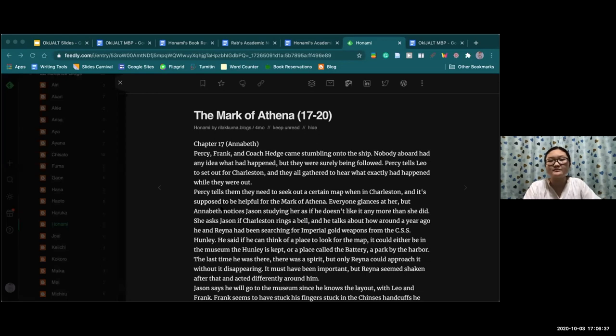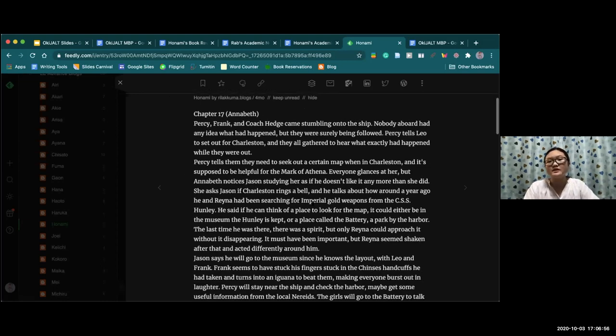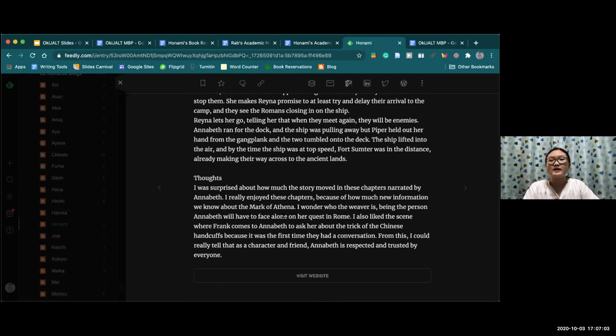Next I'll talk about utilizing Feedly. Feedly is an app we utilized when analyzing our books. For example, this is one of my blogs where I wrote about chapters of the book. We were required to post a reflection for each chapter, so I wrote an overall summary of each chapter followed by my genuine reactions — what parts I liked, what could have been better, and predictions for the next chapters. Reading others' blogs, I realized some had a similar format and you almost feel like you're reading the book with them.